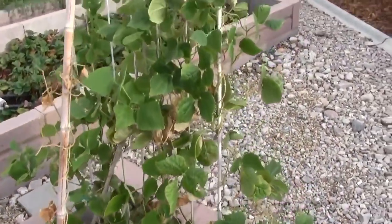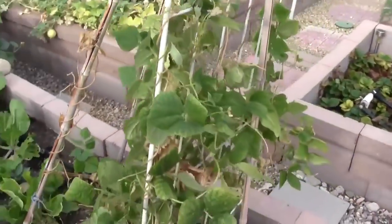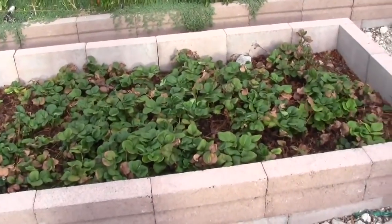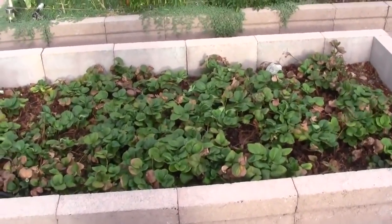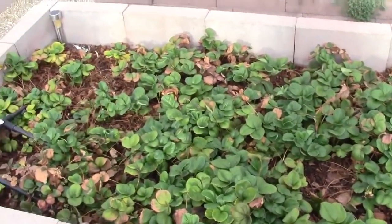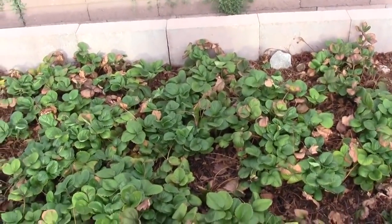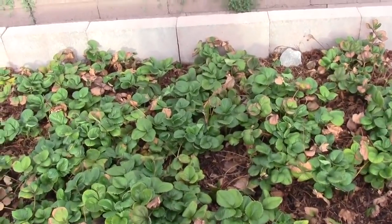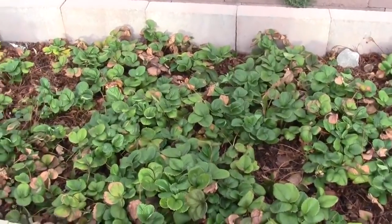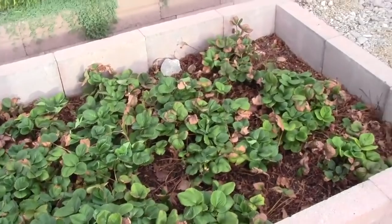Over here he's got some bok choy and greens growing just to fill in some space because they grow fast. He grew some beans here that didn't do quite so well — maybe some yard long beans. As a kid he used to eat strawberries out of the garden, so he wanted to have some strawberries. Right now it may not look like much, but the plant is still flowering and still has some strawberries. Strawberries are not a crop I'd recommend growing in 100-degree weather, though in the spring he said he was harvesting buckets of strawberries.